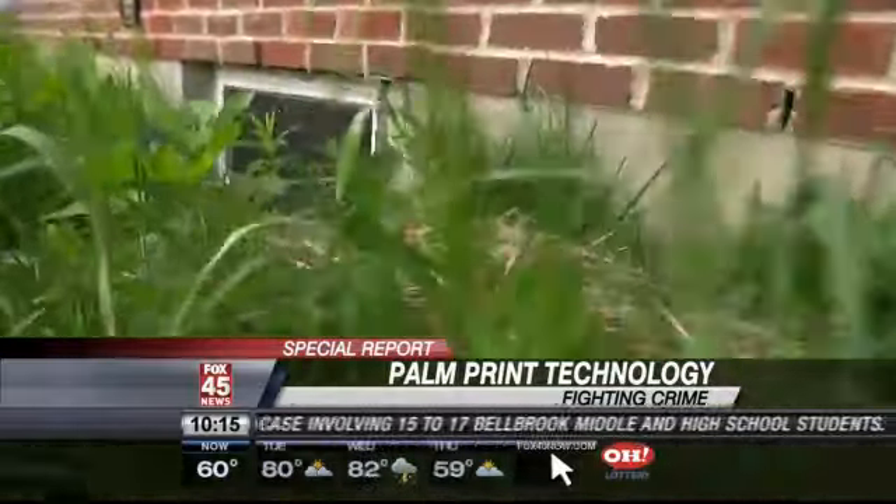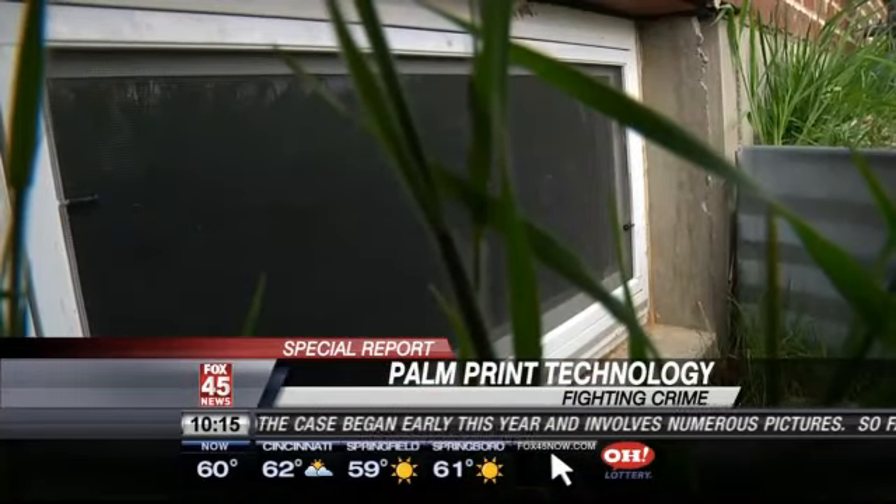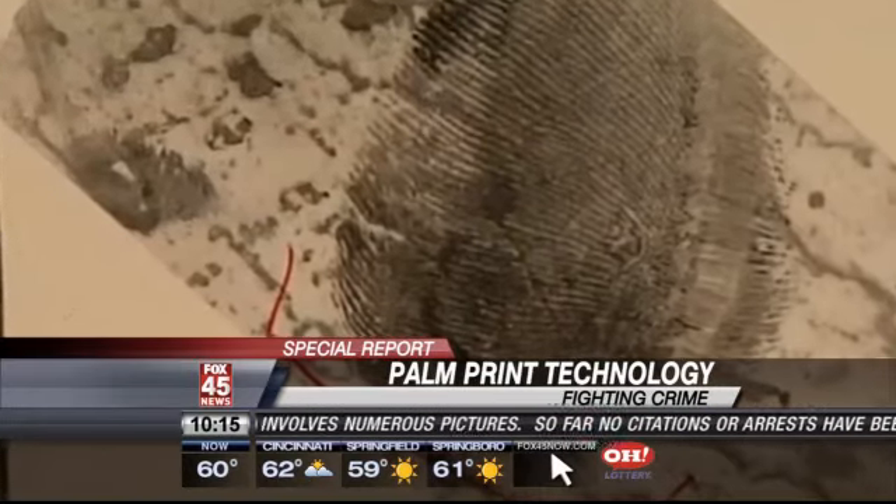At a Springfield home, officers found an empty house. The window was raised up, electronics stolen. No burglar. No fingerprints. Almost no evidence. Just a smudge.